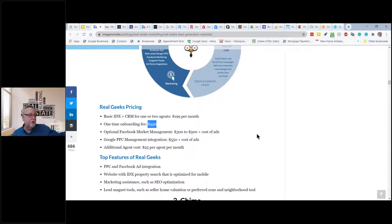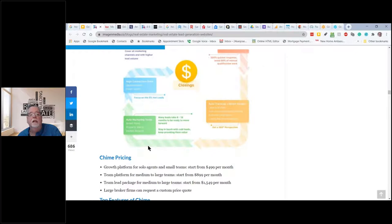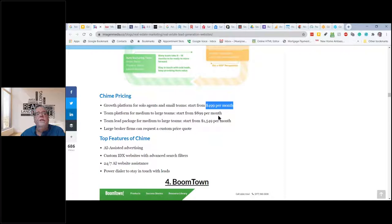The $150 I was paying for Elevate is at the low level of all this. If you want help with Facebook and pay-per-click, that's extra. Chime is another integrated CRM website — very nice — it's $499 a month if you're just a solo agent.